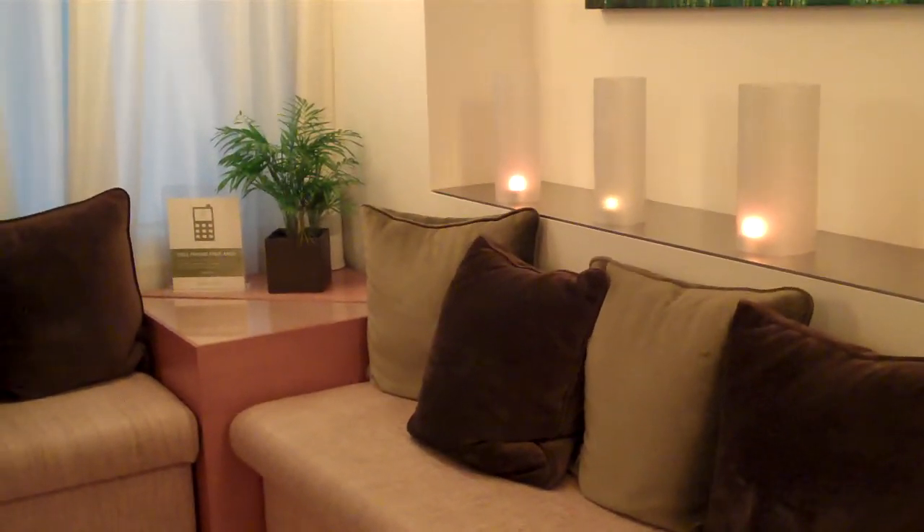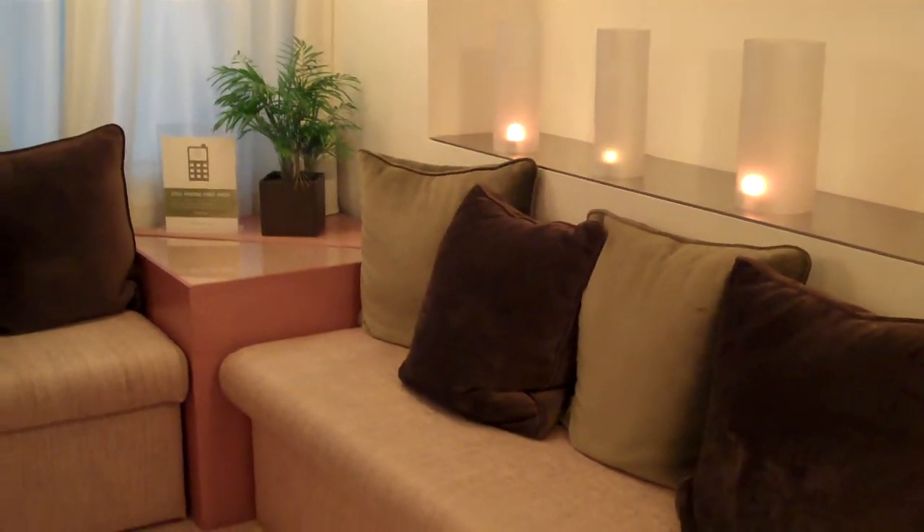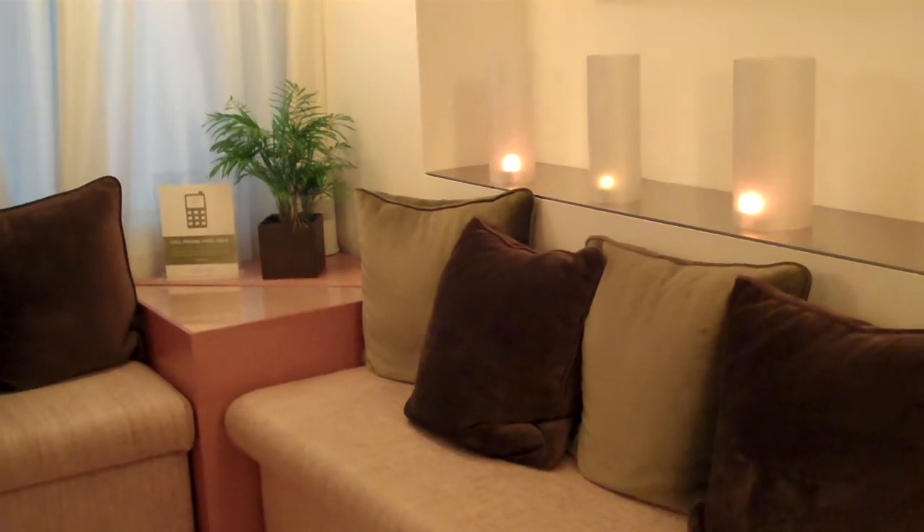Hi there, welcome to the Day Spa video channel. I'm here today at Nusta Spa in Washington, D.C., and we are in the relaxation lounge. This is the LEED certified Nusta Spa, and this is Brad Drummer. He is the managing owner.